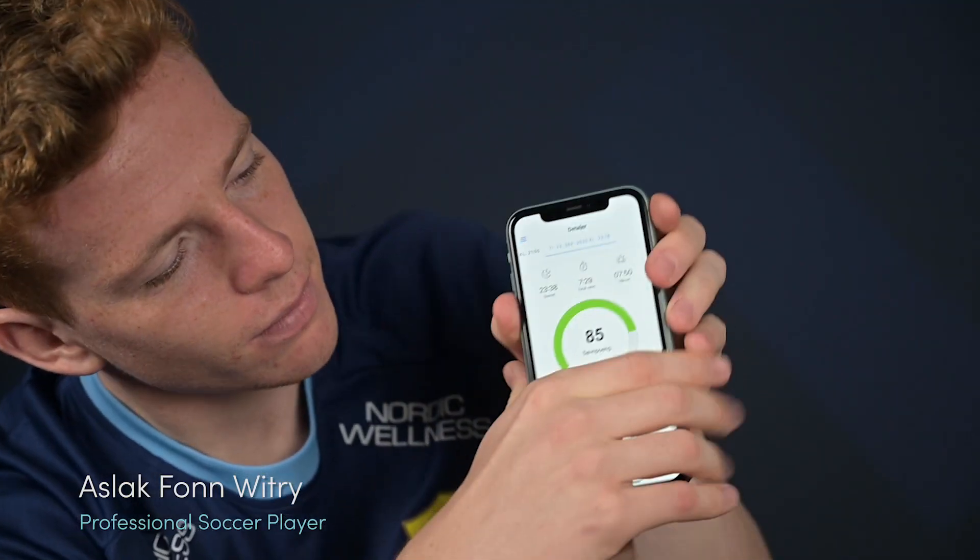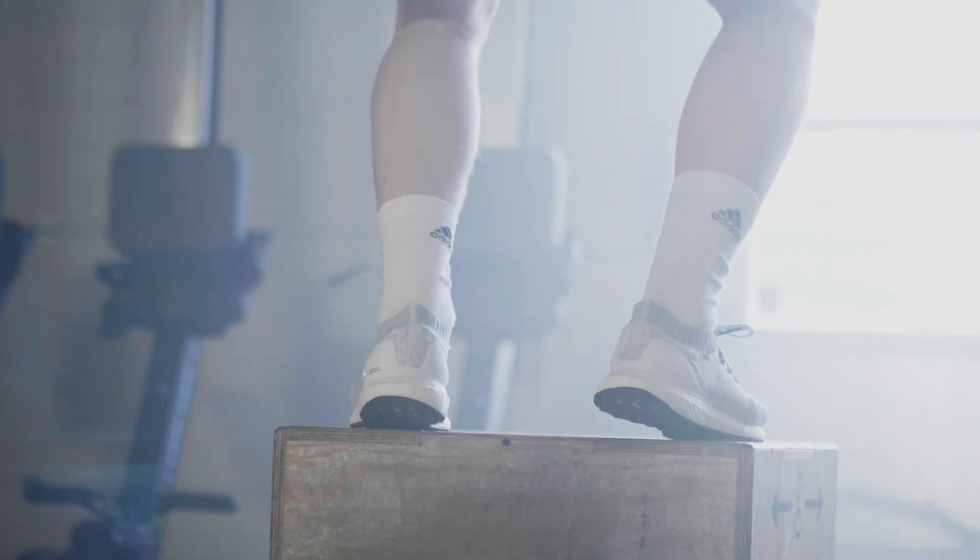We've been working with professional athletes, but always with the intention that knowledge from that work should be distributed to every other user. Sleep for me is the key to give 100%. I use Somnify every day.